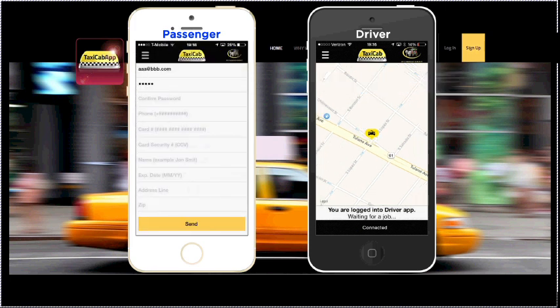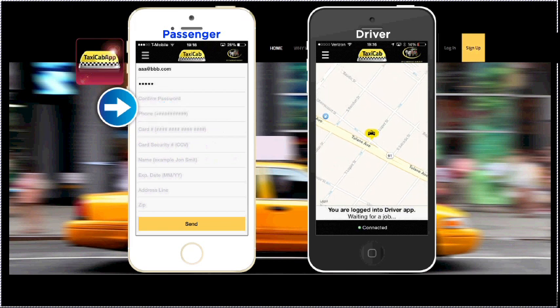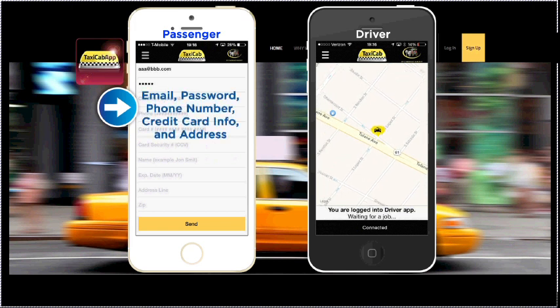Anyone with a smartphone can start using Taxicab App by downloading the app for free on iTunes and Google Play. When a passenger signs up, Taxicab App saves their information, including their email, password, phone number, credit card info, and address.